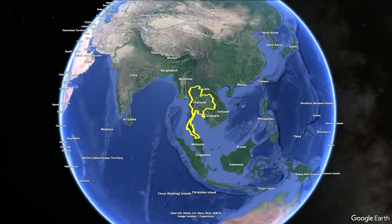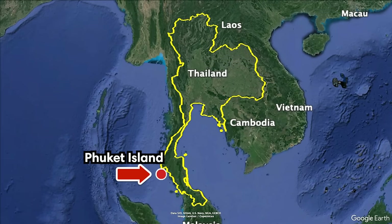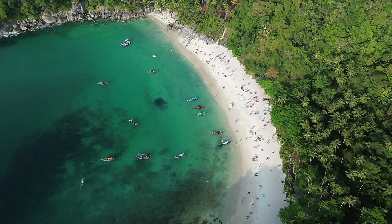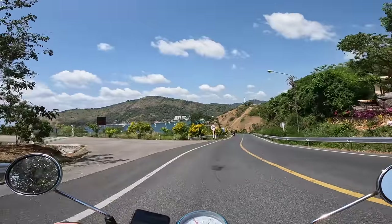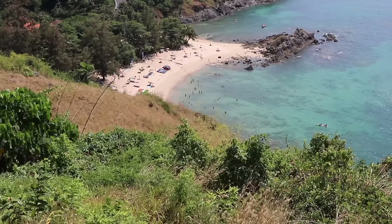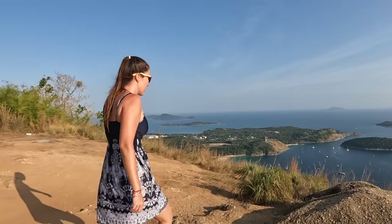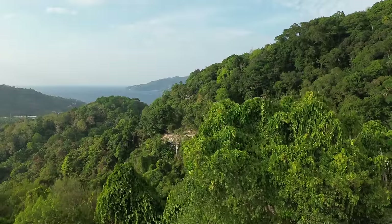We're here in Phuket, one of the most popular islands to visit in Thailand. Phuket is located on the Andaman Sea in southern Thailand — it's the biggest island in the country. Thanks to easy access via an international airport and a bridge to the mainland, it's one of the most popular tourist hotspots. Most people are attracted to its sandy beaches, vibrant nightlife, and delicious Thai cuisine, but there's so much more to discover. In this video we highlight 10 of the best things to do on Phuket Island, including some exciting day trips.